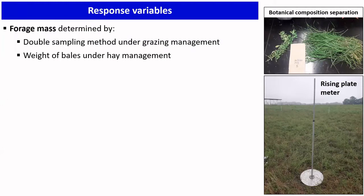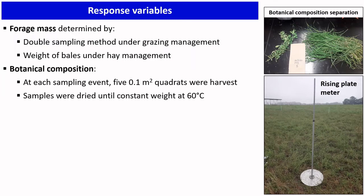In terms of the response variables we are measuring, forage mass is measured through a technique called double sampling, which involves a destructive sampling — cutting the sample. Associated with these destructive measurements, we are also using the rising disc meter, which is equipment that records a height that takes into consideration the mass in the area, not just the actual canopy height. Forage mass estimates are taken on both pre- and post-graze conditions. For the hay treatment, the weight of bales is registered at each cut.